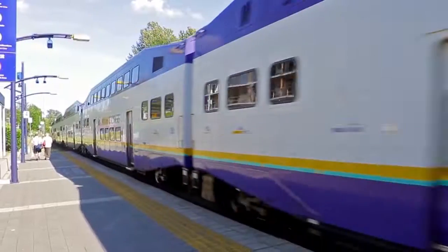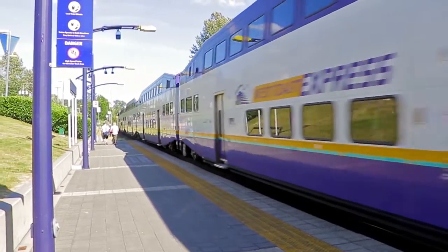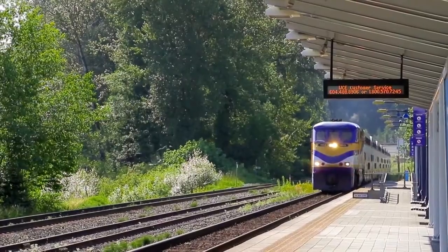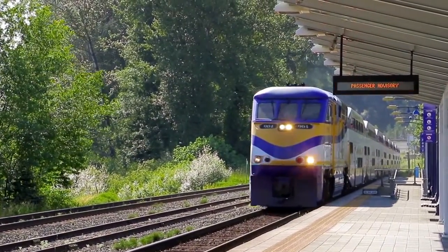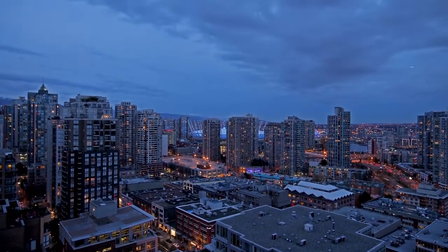Both Coquitlam Centre and Port Moody's St. John's Street are home to stations for the West Coast Express, which carries commuters to downtown Vancouver every weekday morning and back again in the evening, and the upcoming Evergreen SkyTrain line for easy access into Burnaby, Vancouver, and the rest of the Lower Mainland.